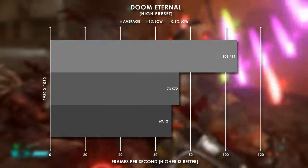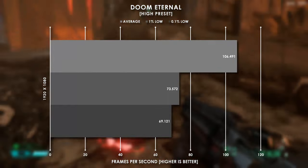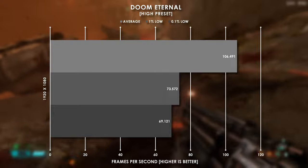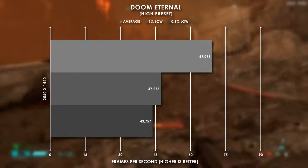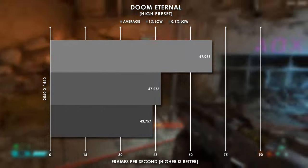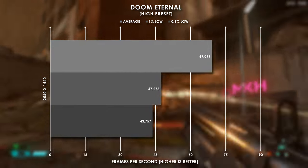Doom Eternal is a really well optimized game and we see that illustrated perfectly here, averaging 106 fps at 1080p high settings. While 1440p does average over 70 fps, we see our percentiles in the low to high 40s — so stick to 1080p and you're just fine.